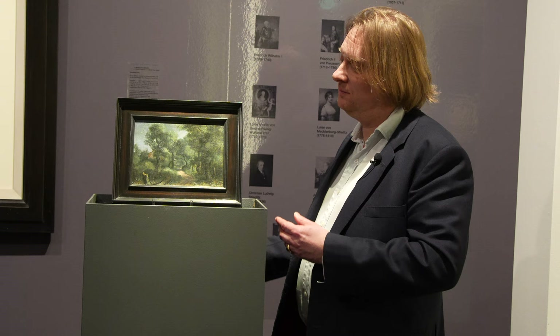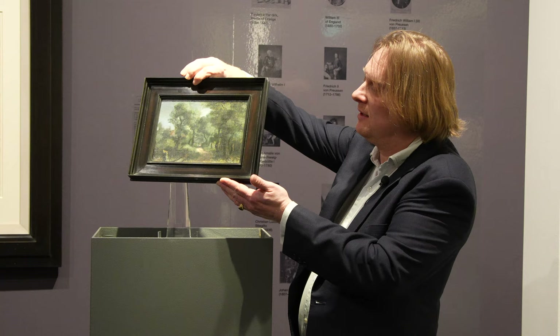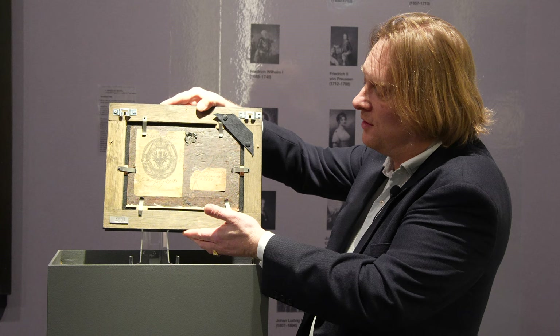If you turn the painting around, you can see the remains of old inscriptions and labels in the seal, and that also gave the indication for identifying the provenance at a later stage.